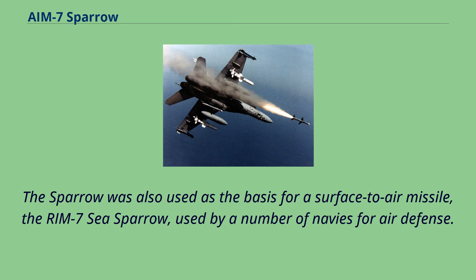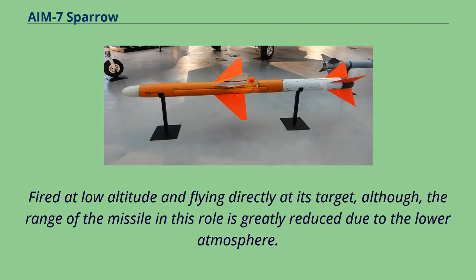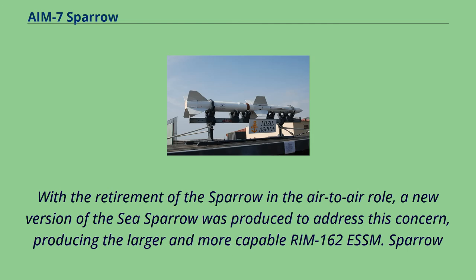The Sparrow was also used as the basis for a surface-to-air missile, the RIM-7C Sea Sparrow, used by a number of navies for air defense. Fired at low altitude and flying directly at its target, although the range of the missile in this role is greatly reduced due to the lower atmosphere. With the retirement of the Sparrow in the air-to-air role, a new version of the Sea Sparrow was produced to address this concern, producing the larger and more capable RIM-162 ESSM.